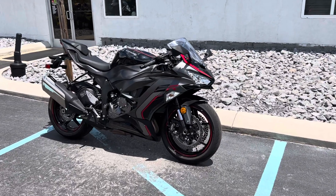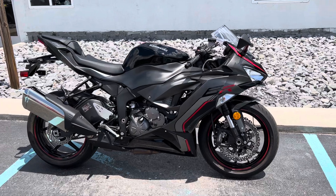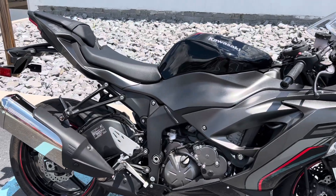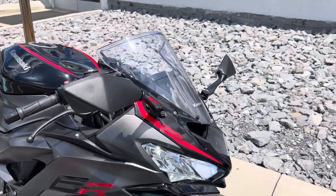Hello, Josh here at Kissel Motorsports, and thank you for your interest in this 2023 Kawasaki Ninja ZX-6R. Immaculate condition with just over 4,000 miles.